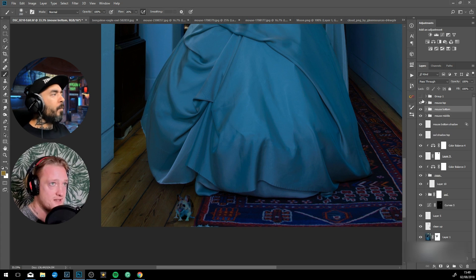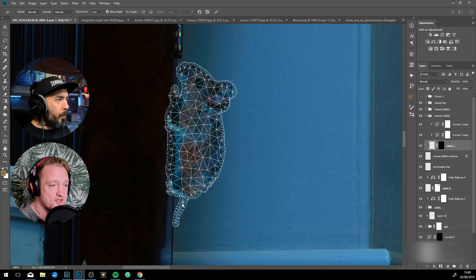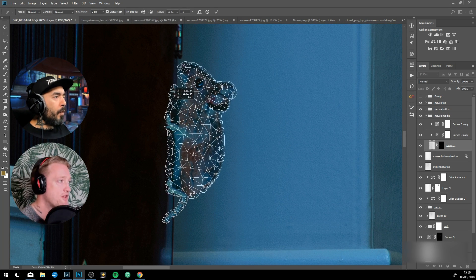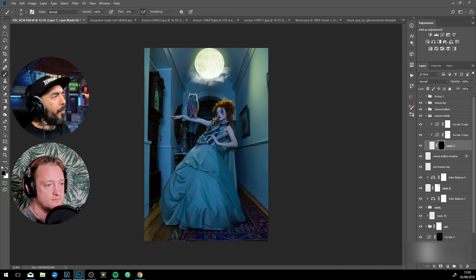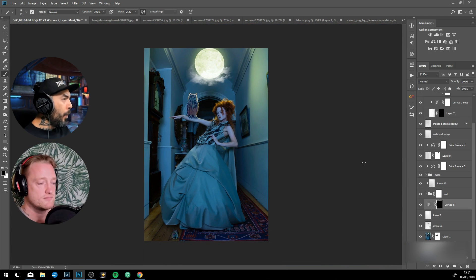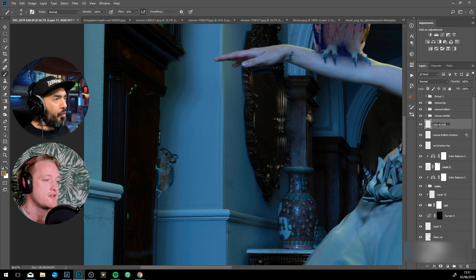When you're using stock it just takes hours of searching through different stock images until you find ones with the correct posing. So would the tip for newbies be to start with the background image, identify where the lighting is coming from, and then bring in your figure or focal point to match that scene?